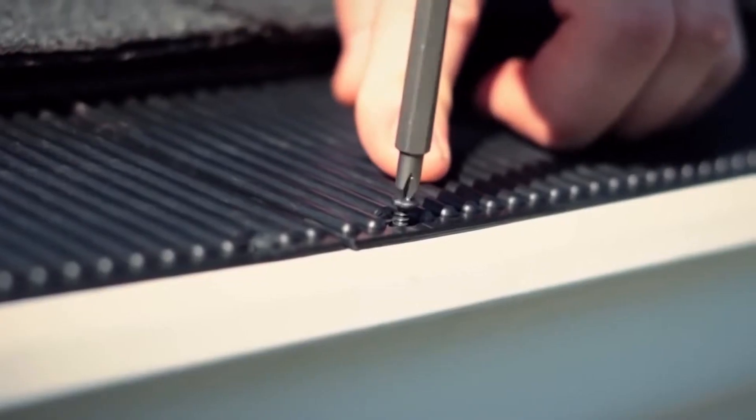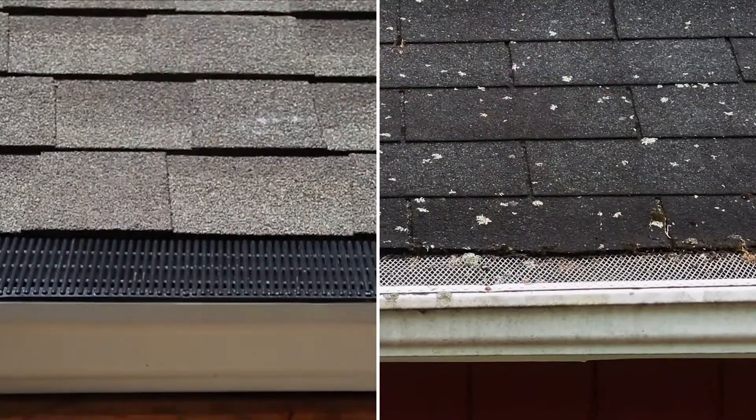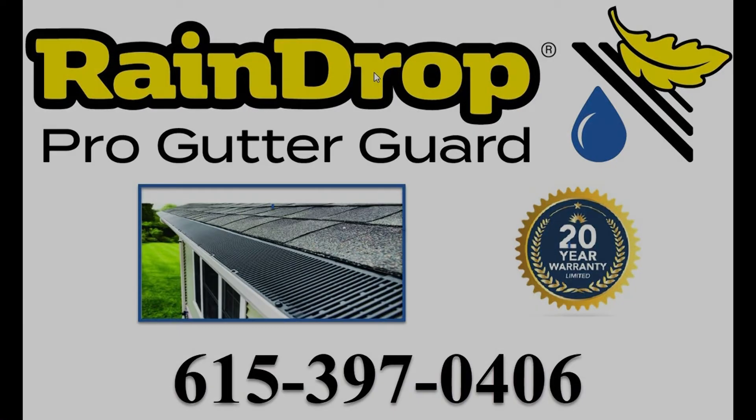Raindrop is the best gutter guard and the last one you'll ever need. Raindrop is really strong. It's made of resilient material that doesn't dent like screens and other guards. Call today, 615-397-0406.